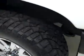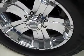These Cooper Zeon LTZ tires are brand new, all four of them, and they're also brand new rims — 20 inch American Racing rims.